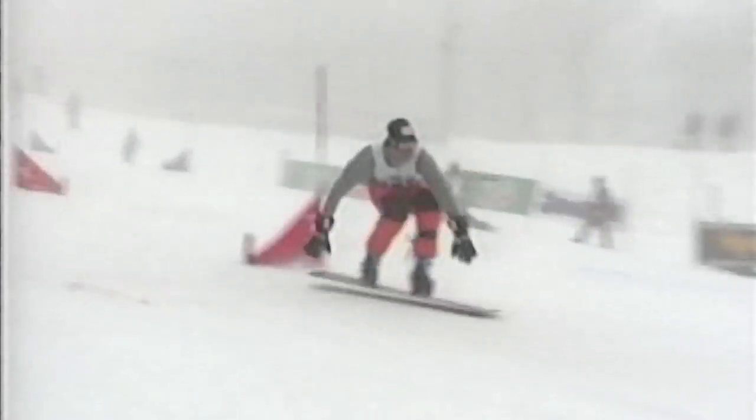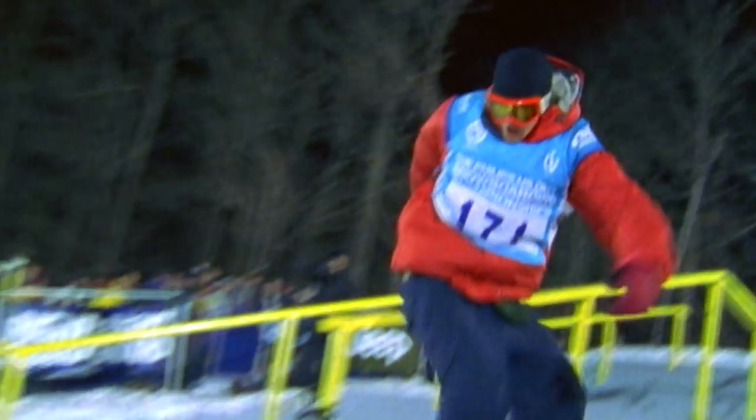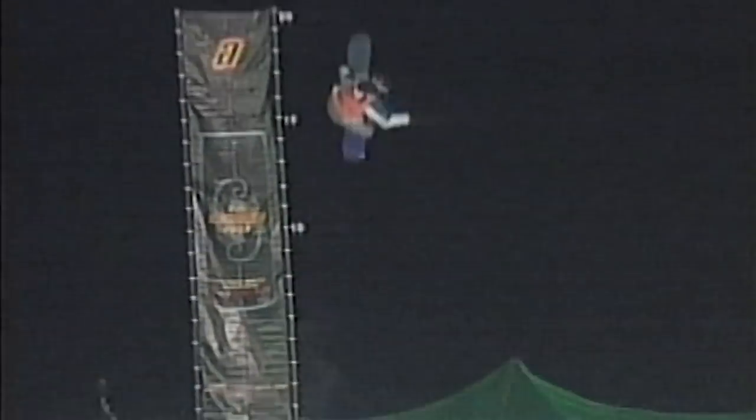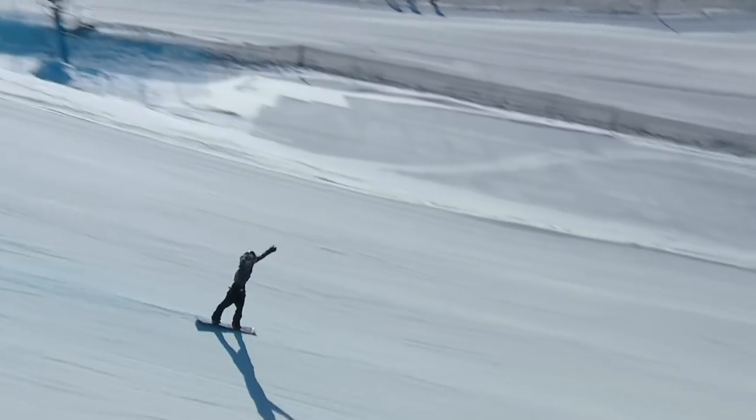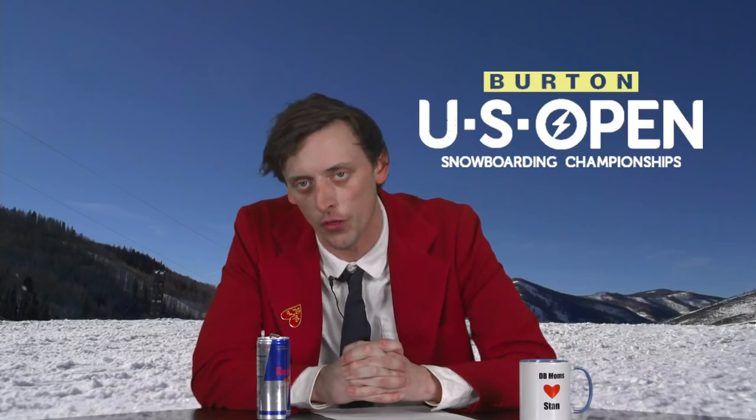Border Cross, Super G, Downhill, Slalom, Rail Jams, Big Air, Quarter Pipe, Slopestyle, and Half Pipe — featured at the U.S. Open for over 30 years.